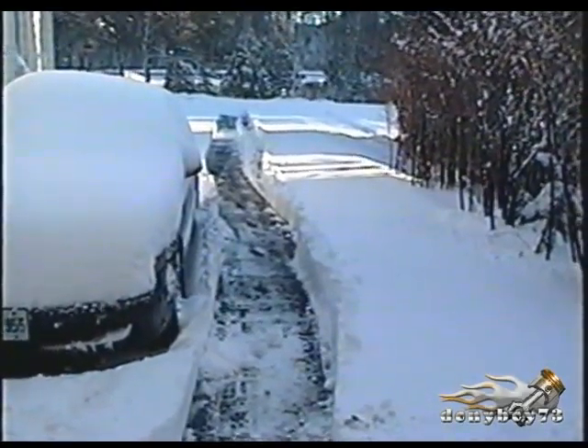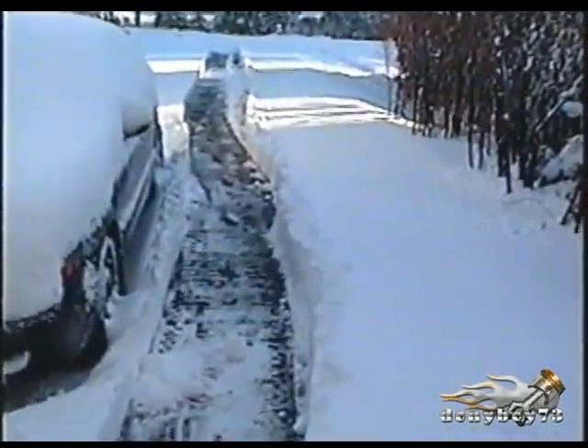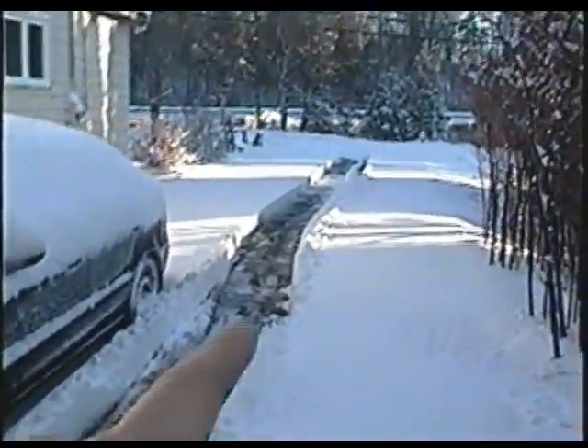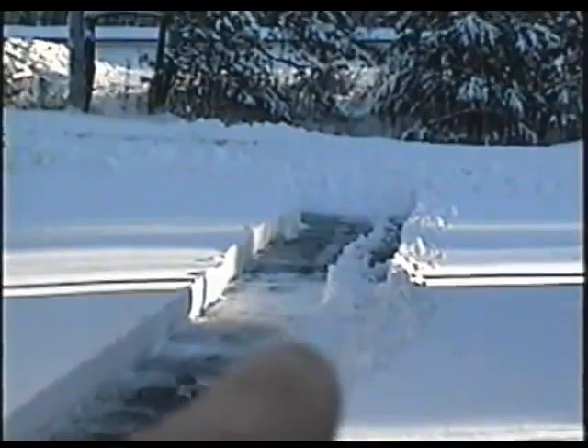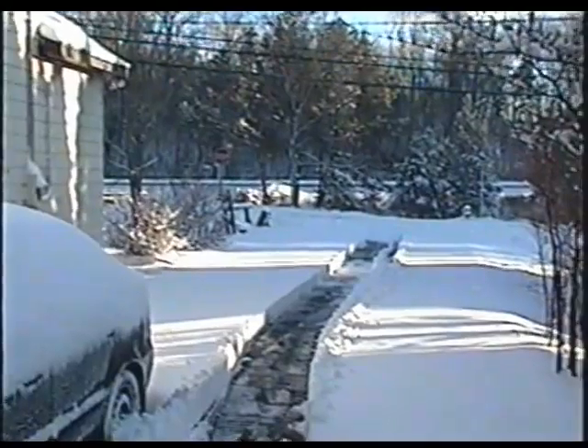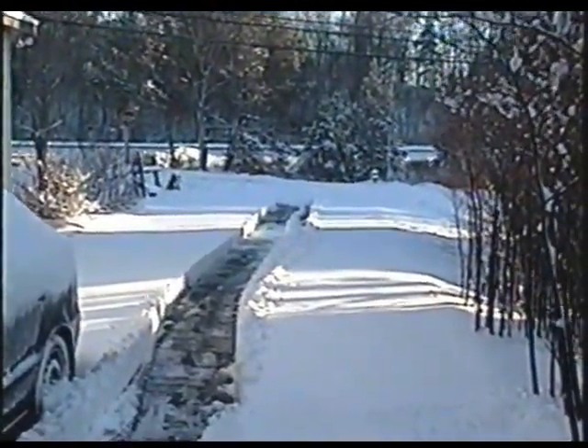We just got our first major snowfall for this winter here. I just cut a path through here earlier this morning, and you can see at the end of the driveway there that the plow leaves a lot of snow. They actually come off the highway over there and bring everything in — it's also full of salt.